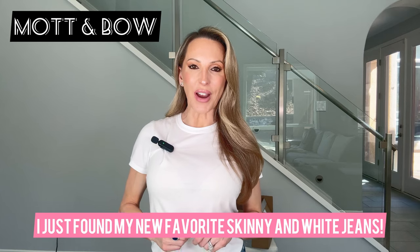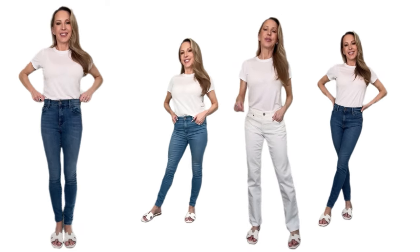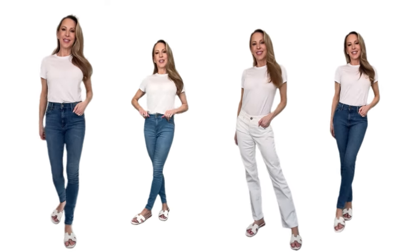Hi everyone, so I just discovered the brand Mott & Bow and more specifically Mott & Bow Jeans. I wanted to share with you today a very honest Mott & Bow Jeans review and everything I think you should know about the brand.